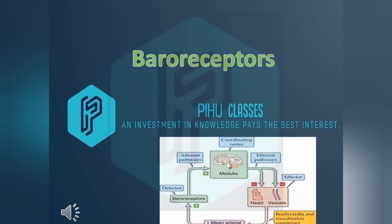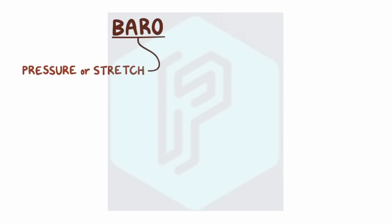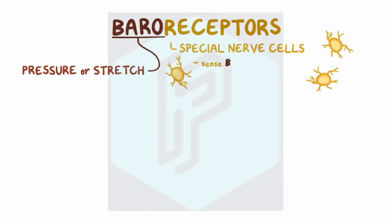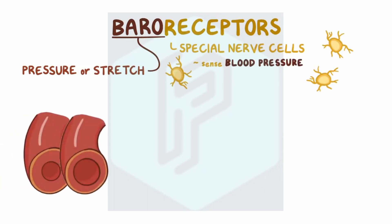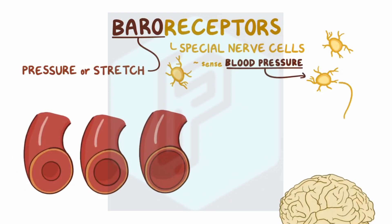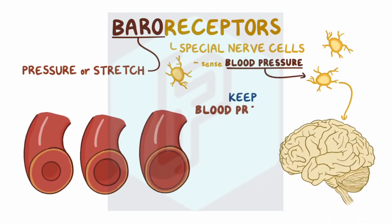Welcome to PU classes. Today we will learn about baroreceptors. 'Baro' means pressure or stretch, so baroreceptors are special nerve cells or receptors that sense blood pressure by the way that the walls of the blood vessels stretch. That information is sent from the baroreceptors to the brain to help keep blood pressure balanced.